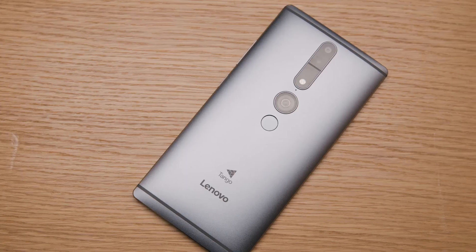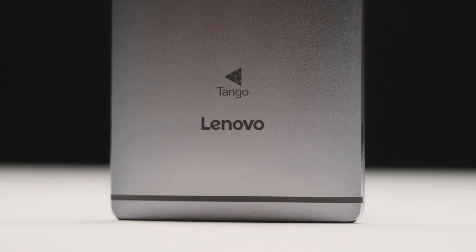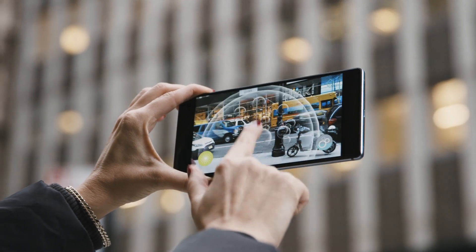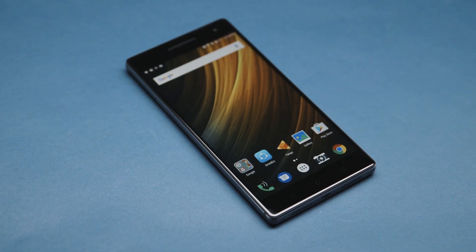Right now, Tango is only available on one smartphone: this Lenovo Phab 2 Pro, a $500, 6.4-inch smartphone, which also happens to be Lenovo's first smartphone in the US. But this isn't about the phone. This is about how Google and Lenovo have taken this advanced 3D sensing technology and crammed it into something that is still technically a device you can fit in your hands or your pocket. The result is something that feels a little bit experimental, a little bit half-baked, but at the same time, kind of mind-blowing.